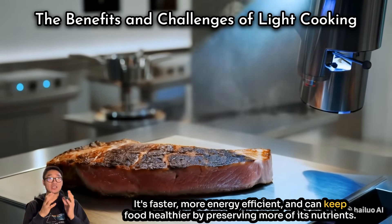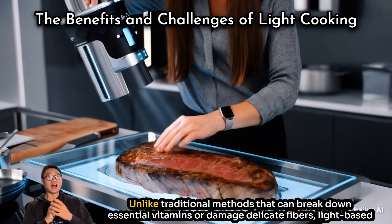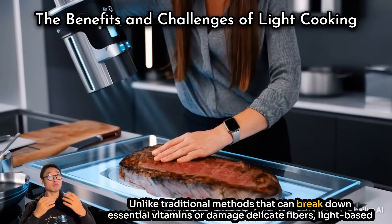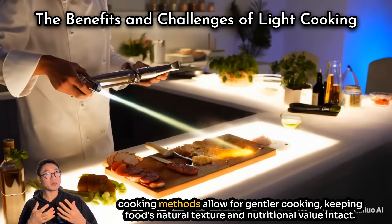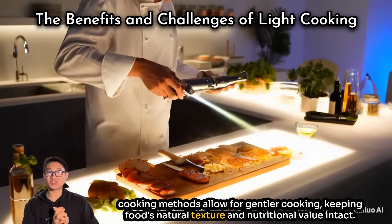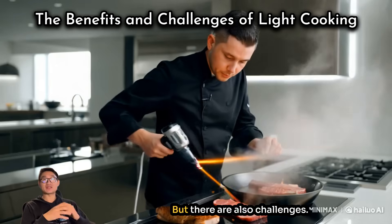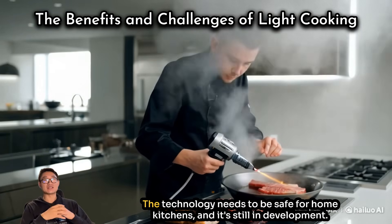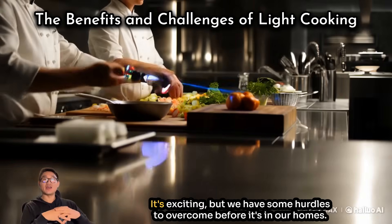Cooking with light has a lot of benefits: it's faster, more energy efficient, and can keep food healthier by preserving more of its nutrients. Unlike traditional methods that can break down essential vitamins or damage dietary fibers, light-based cooking methods allow for gentler cooking, keeping food's natural texture and nutritional value intact.